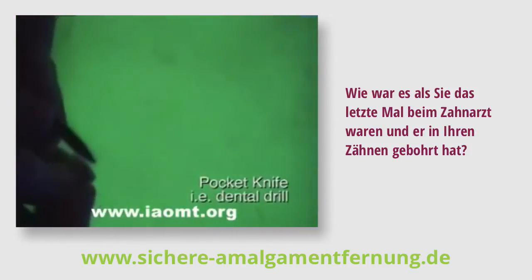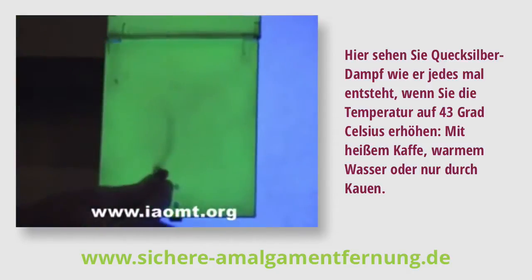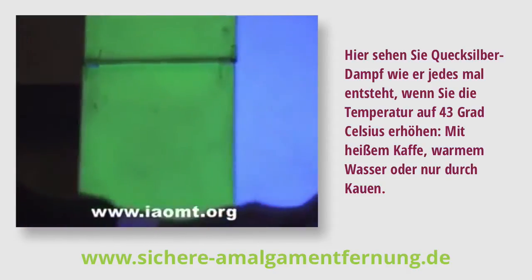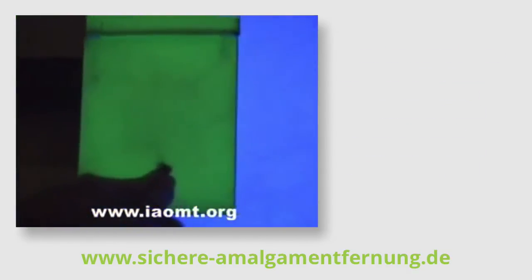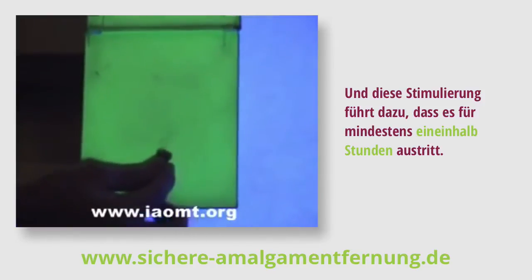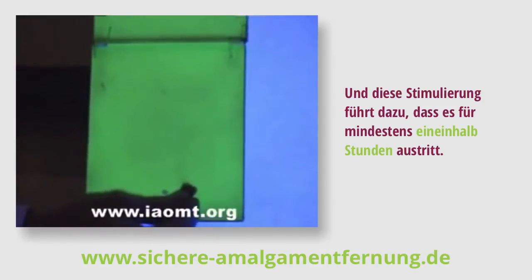What about the last time you went to the dentist and they drilled on your tooth? Here is the mercury vapor every time you raise the temperature to 110 degrees with hot coffee or warm water, or even chewed on it. Mercury comes off fillings every time you stimulate them, and that stimulation causes the mercury to continue to leak out of the fillings for an hour and a half at a minimum.